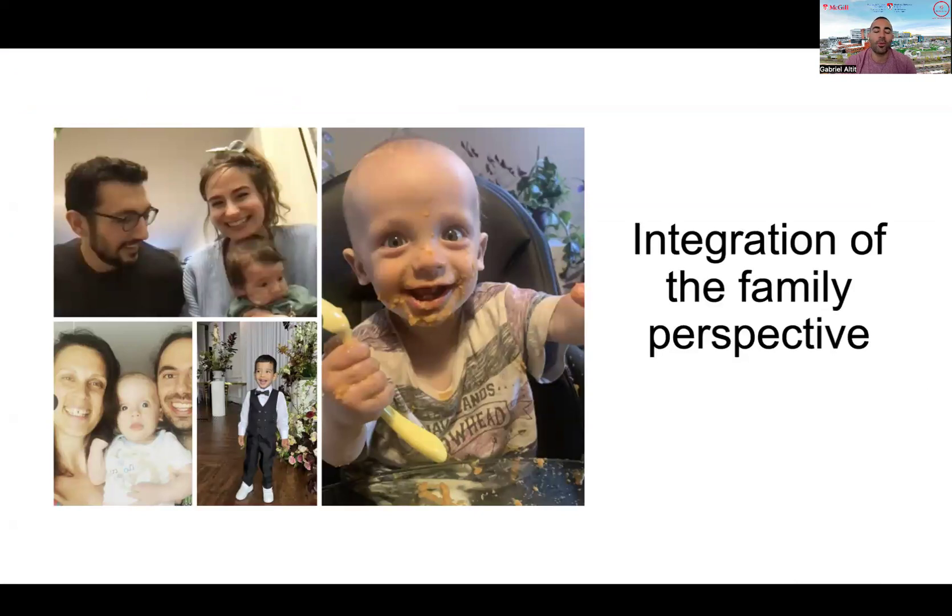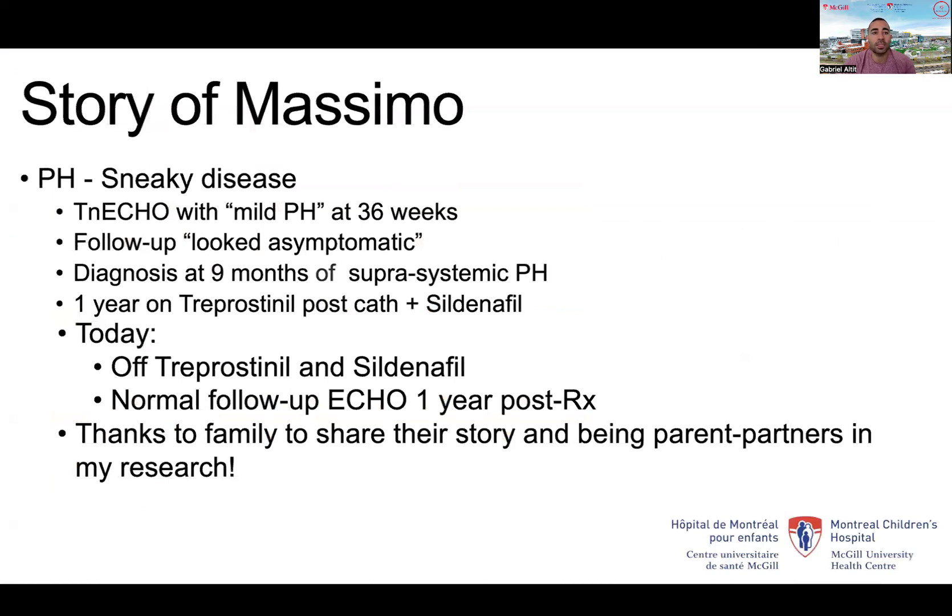We have a family section, and I want to spend a few minutes thanking families for providing input and constant inspiration for why we do what we do in terms of academic teaching, research, and clinical practice. Briefly, I want to speak about Massimo, one of the participants in one of our projects, in whom a TNE uncovered mild pulmonary hypertension at 36 weeks. He was followed in cardiology and subsequently found to have very severe suprasystemic pulmonary hypertension in the community at nine months. Thanks to the research project in which he participated, the TNE uncovered his pulmonary hypertension. His parents are parent partners and inspire me in my research.